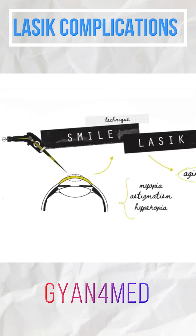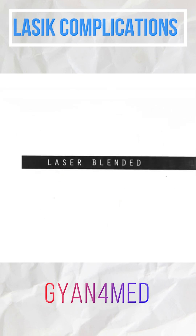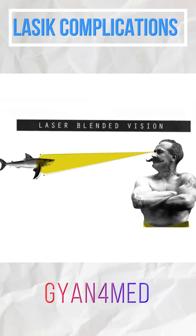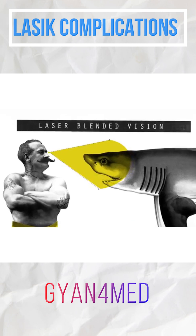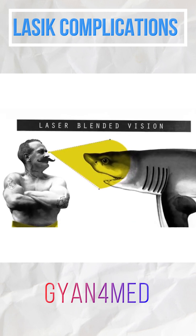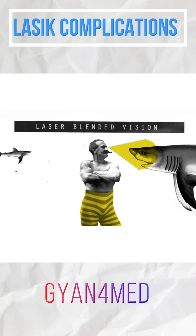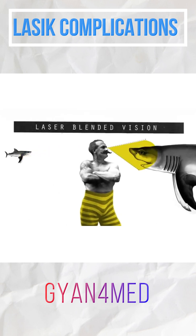Lasers can also restore aging eyes. In a technique called laser-blended vision, surgeons adjust one eye to be slightly better at distance vision and the other to be better at close-range vision. The difference between the two eyes is small enough, allowing both eyes to work together at all distances.